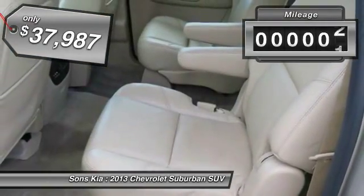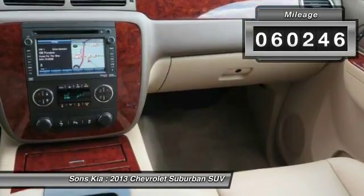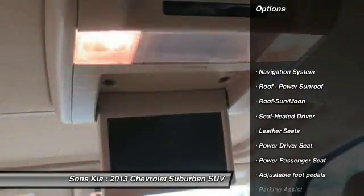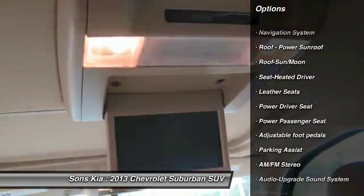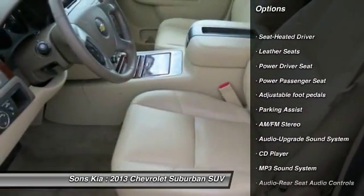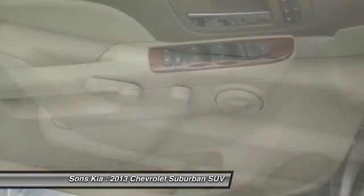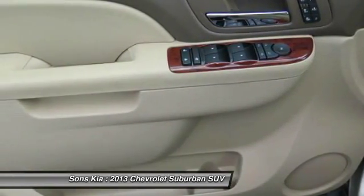This vehicle has less than 65,000 miles. Here are some of this vehicle's great options: navigation system, quad seating, running boards, anti-lock braking system, traction control, power passenger seat, moonroof, power steering, air conditioning, front HomeLink garage door opener.